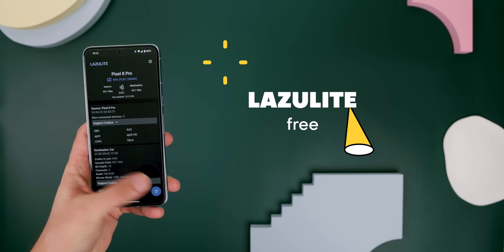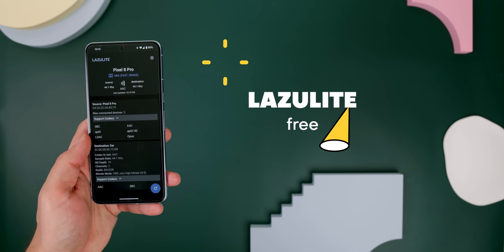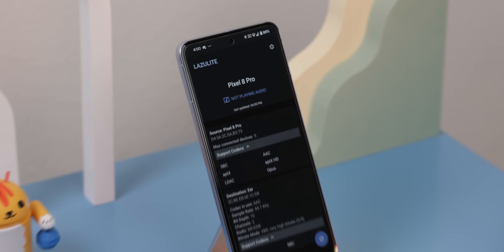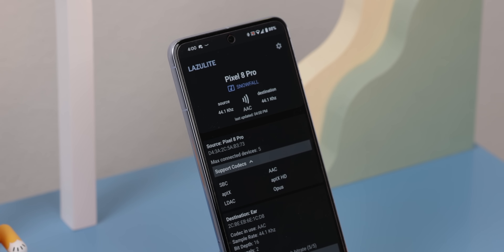We have Lazulite, an app that checks Bluetooth audio codecs in real time. It helps you identify which codecs your phone and Bluetooth headphones are using, and assesses the quality of the audio from your streaming services, so you can ensure that the audio lives up to the promised standards.